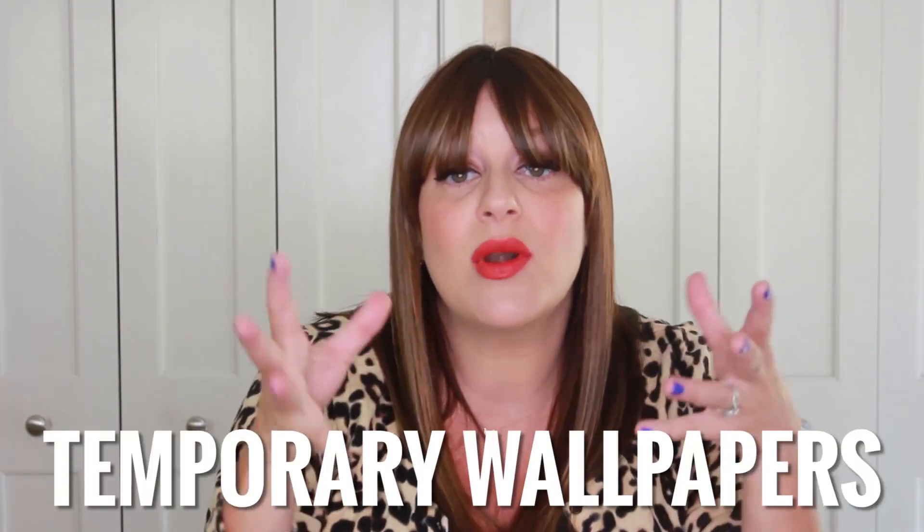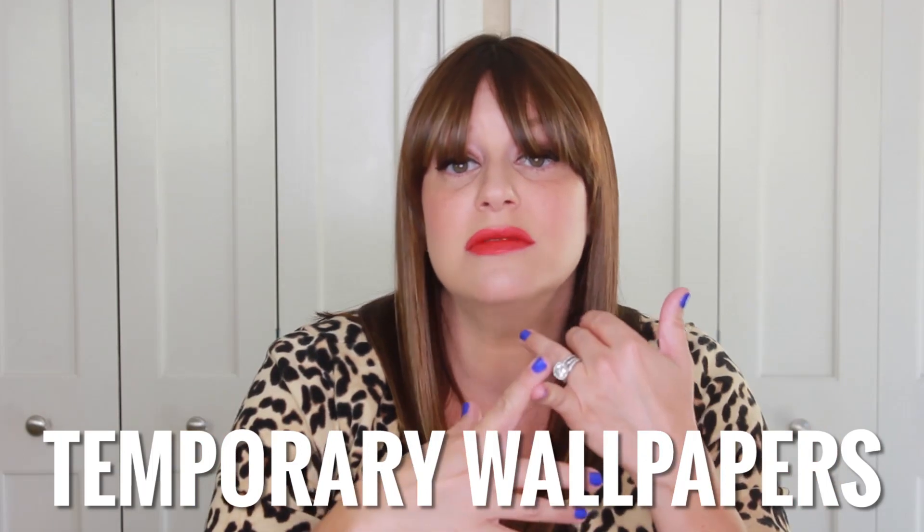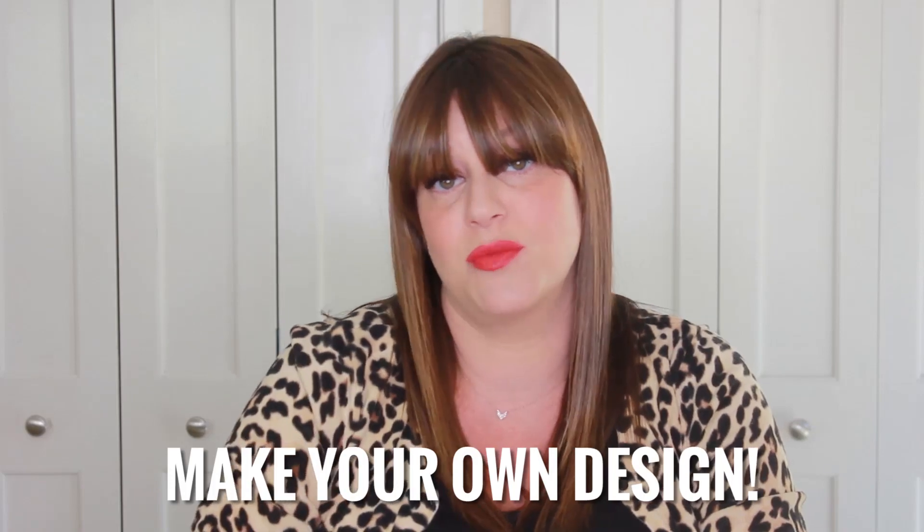I also wanted to tell you guys: they make temporary wallpaper. So if you're in a rental, you can take it down. It'll come off easily, or it stays on if you want. One other cool thing about Spoonflower — for all you artists out there, and even people who aren't artists — you can actually upload your personal drawings, paintings, pictures, or graphics and print with that too. So you can choose from other artists, or you could make your own, which I think is super cool.